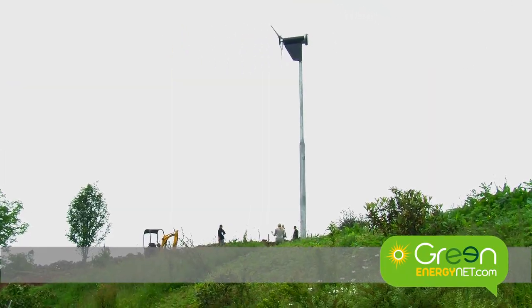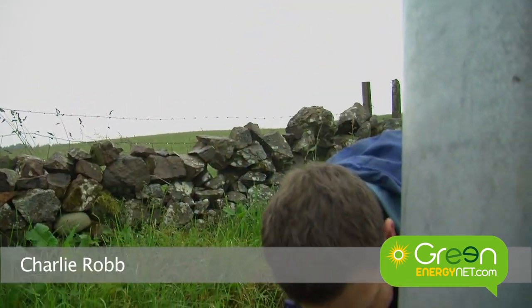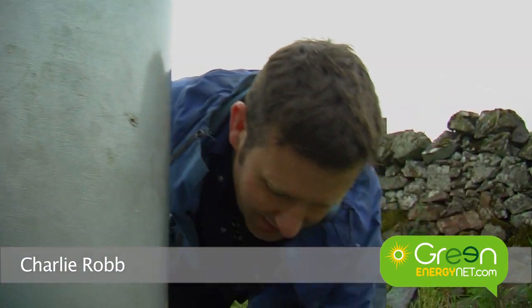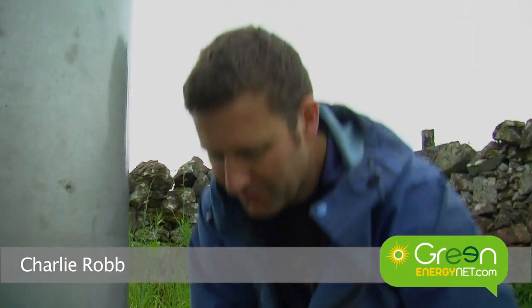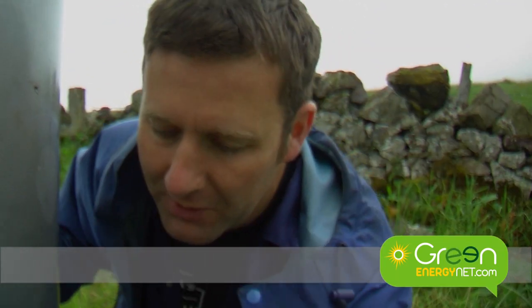Here we are next to a Proven six kilowatt and I'm with Charlie Robb who's got his own company, Element Engineering UK. Charlie services Provens and has done so for a long time. Charlie, you also service other types of turbines? I've worked on a lot of wind turbines in the past, although Provens are the ones I work with the most, and I also work on all shapes and sizes of hydro turbines.